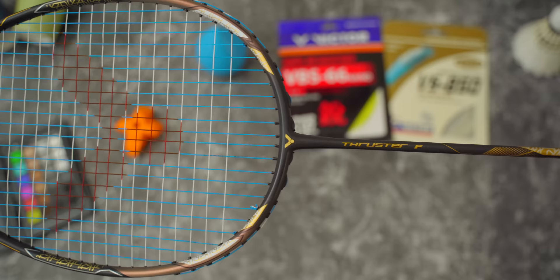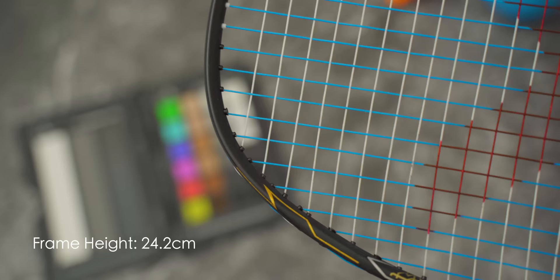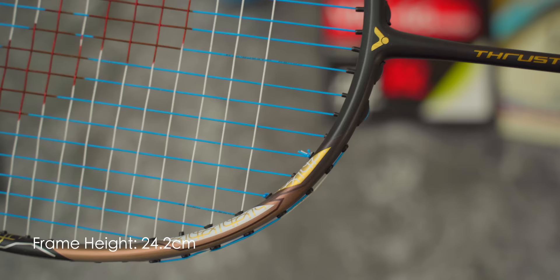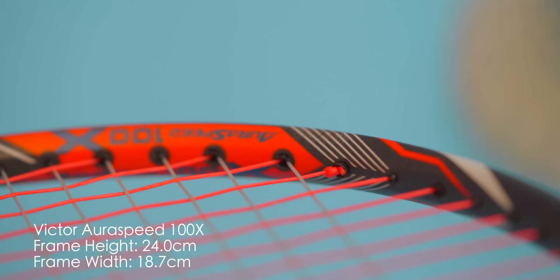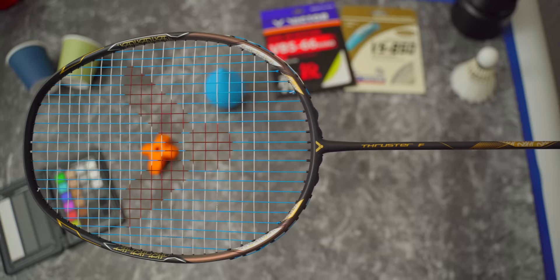When the test racket arrived the first thing I noticed was the new head shape which was longer than usual, which I didn't notice back when I was playing with Jenny's racket. Victor had updated this generation of Thruster F with a new racket frame shape to have a longer and larger sweet spot. It is still an isometric or box shape frame but felt longer. Upon measuring it had the longest frame height I've come across on this channel at 24.2 centimeters, alongside the smallest width at only 18 centimeters. Normal non-compact badminton frames are generally around 23.5 to 24 centimeters in height and 18.5 to 19 centimeters in width. So being slightly longer but slimmer allows the Thruster F to still have a very fast and smooth swing speed.